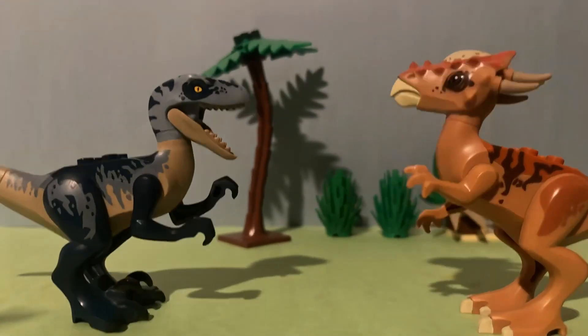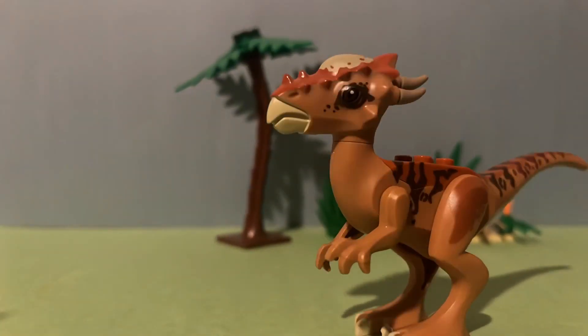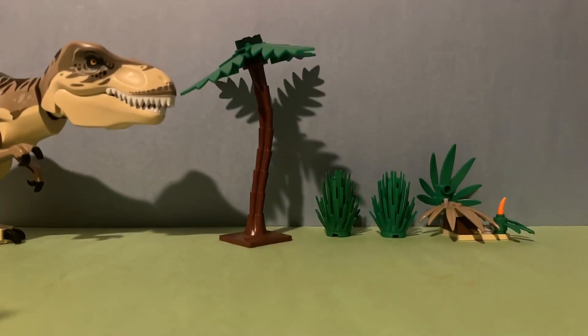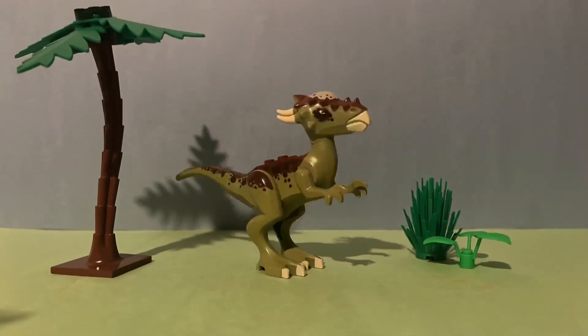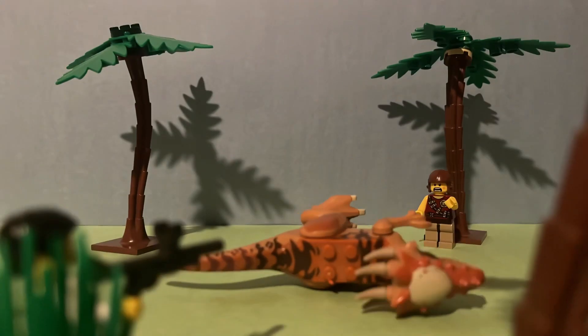Pachycephalosaurs use their ram heads to defend against predators with high accuracy and big impacts from their craniums. However, while they can defend themselves from similarly sized threats, they have to run to avoid larger predatory threats. They are hard-headed and proud creatures which are very territorial. The best way to deal with these is to approach them head-on and distract them with one team member while another team member takes a shot from a hidden location.